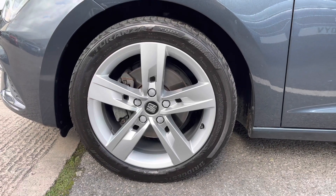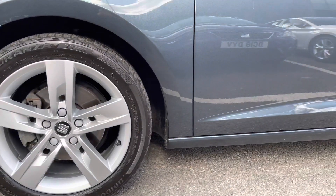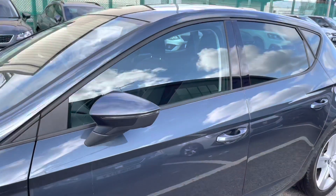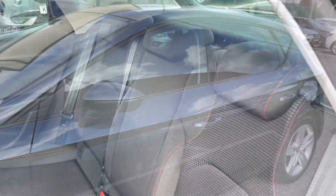This is the SEAT Leon TSI Evo FR 130, and it comes with the 17-inch dynamic alloy wheels. The vehicle is finished in magnetic grey, one of our metallic paints.